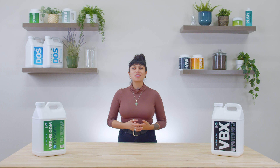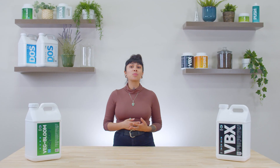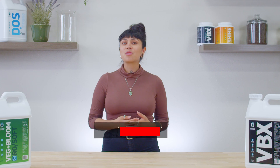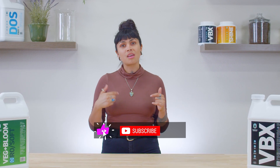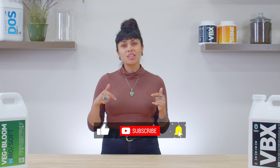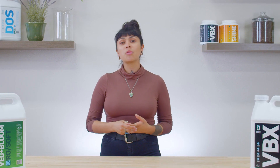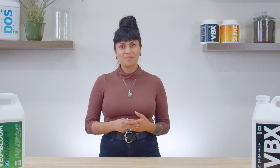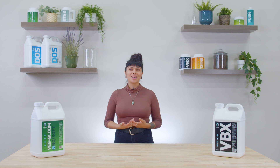Well, that wraps it up for this episode of Grower's Notebook. Join us again next episode when we talk water quality and the important considerations behind what your plants drink. Like and subscribe and hit that notification button to stay up to date with the latest episodes. And don't forget to leave a comment below about what topics or information you might want us to go over in this series. I'm Melanie and thank you for watching Grower's Notebook.